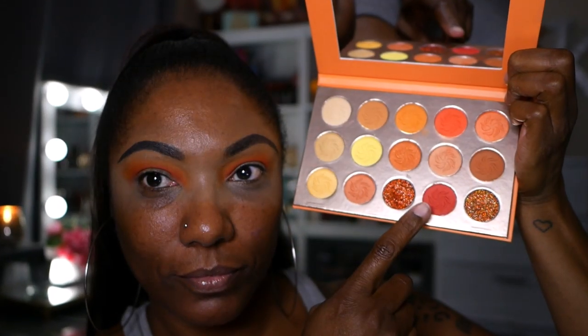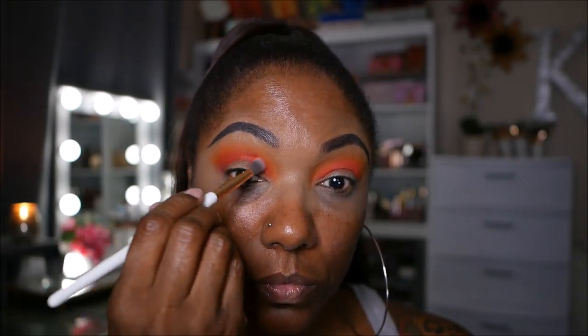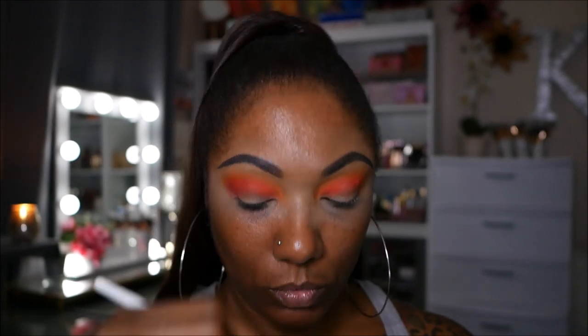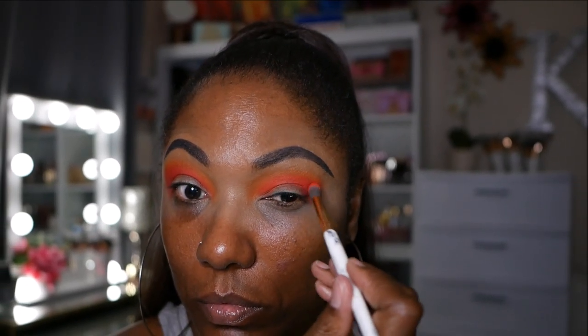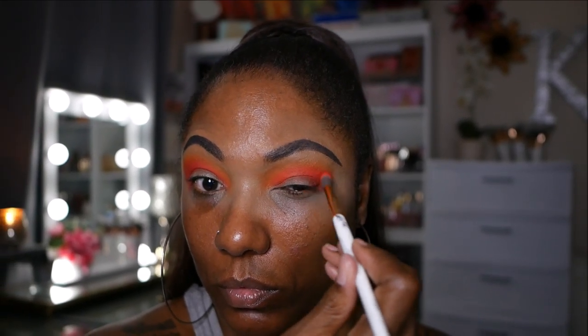To deepen my outer corners, I'm going into this color which really looks like a red shade to me — kind of an orange-based red. It goes very nicely with the oranges in this palette. I used that to deepen my outer corner as well as dragging it into my crease a bit to create a nice deep crease, because I am doing a cut crease today.